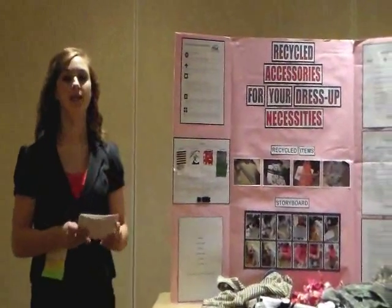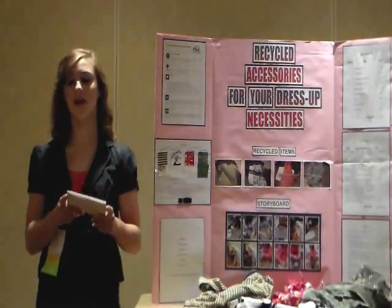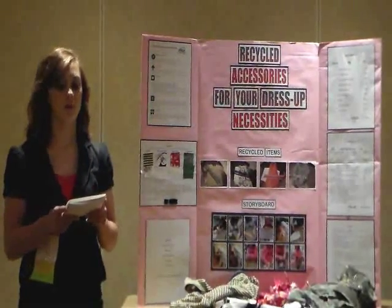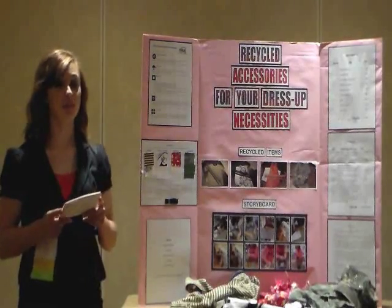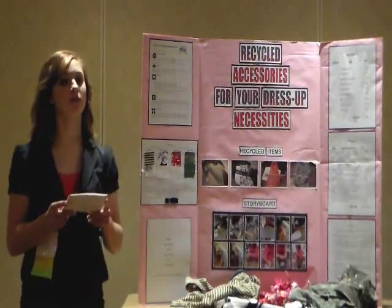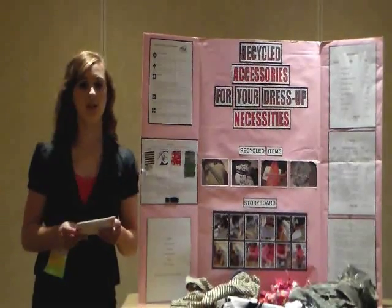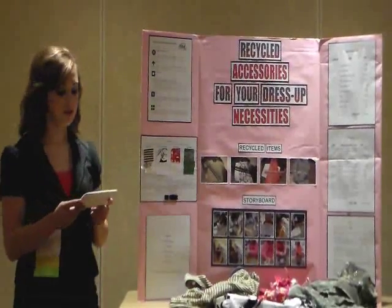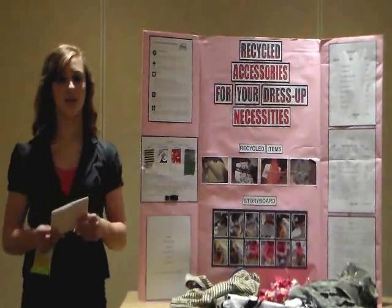The final step of the FCCLA planning process was the follow-up. I had a lot of fun with this star event and found creativity I never knew I had. More importantly, I learned that there are multiple environmental benefits associated with recycling clothing, and that I could actually turn this project into a real business. I am anxious to use these handbags and will always be looking for just the right piece of clothing for another project. If you use your own creativity and imagination, you too can make recycled accessories for your dress-up necessities and do your part to help preserve, improve, and protect our environment. This concludes my project. Do you have any questions?